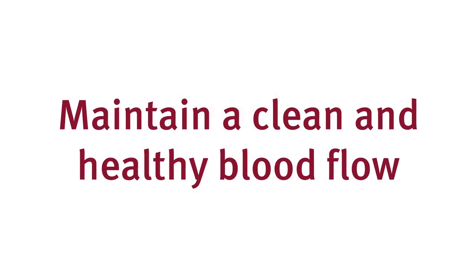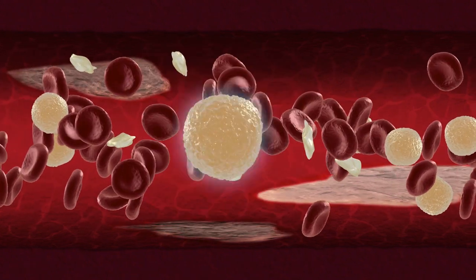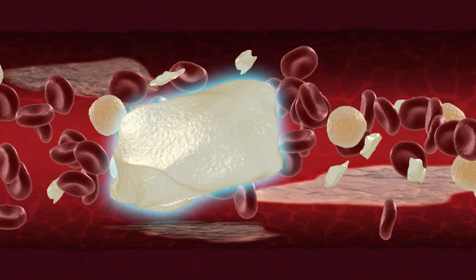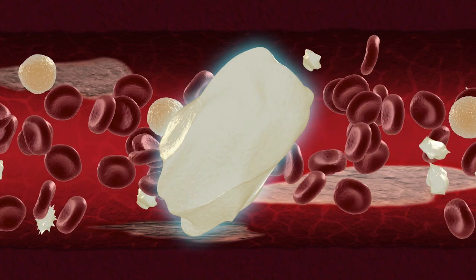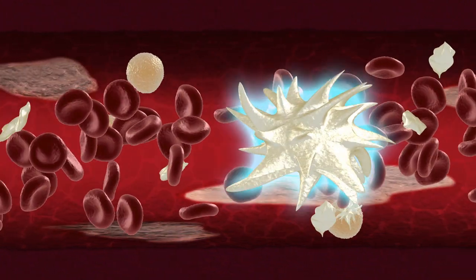So how do we do that? Blood is made up of plasma, red cells, white cells and platelets. These tiny fragments of cells released from bone marrow morph between being smooth and spiky.